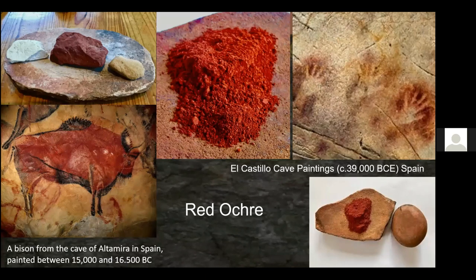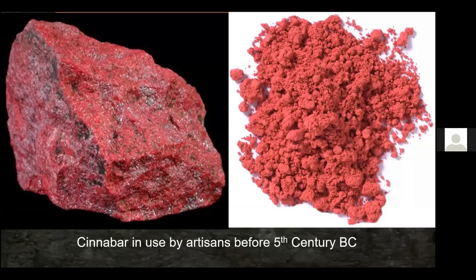Artists also used cinnabar, a mineral used by artisans five centuries before Christ — about 2,500 years ago. They would grind up cinnabar and use it to color their artwork, but it had several problems: it was expensive, hard to mine, and poisonous because the compound contains mercury. People digging for it would get mercury poisoning, and from an artist's standpoint it tended to fade to black when exposed to sunlight.